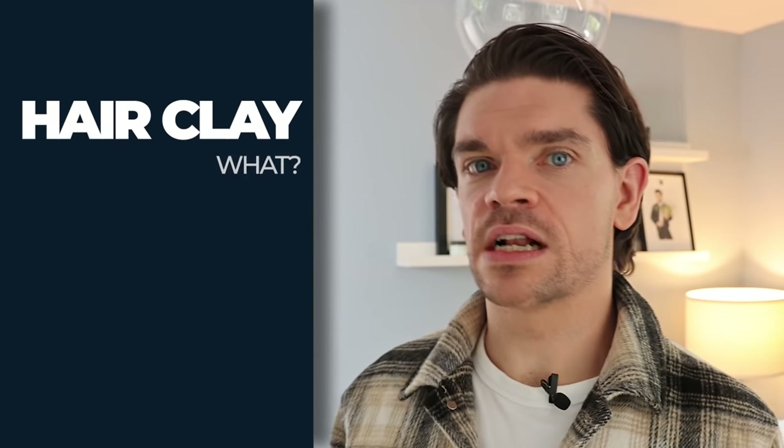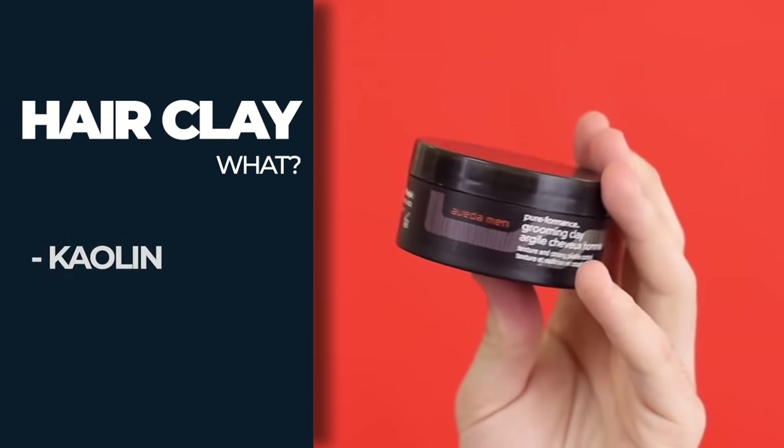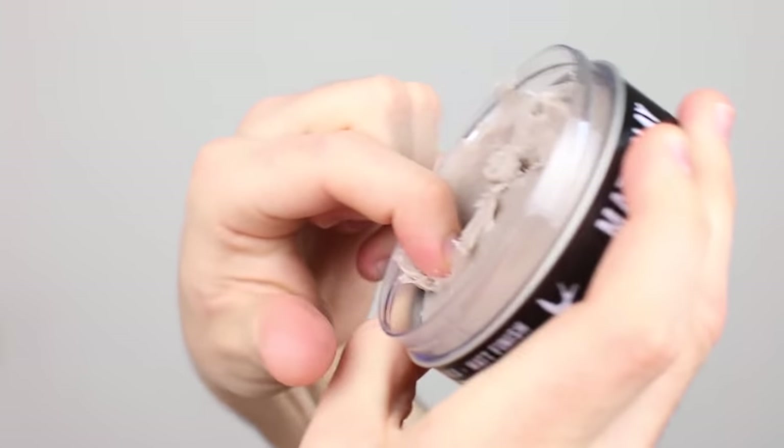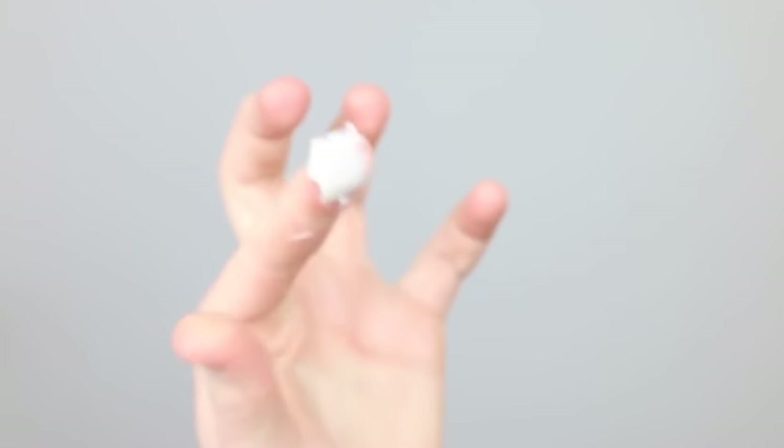I absolutely love hair clays. If you're wondering what a hair clay is, a hair clay generally has either kaolin or bentonite, or both, as some of these products do. They are sort of earthy components and ingredients that give the hair a matte to natural-looking finish. In terms of hold, you can get anything from light to medium to strong. A hair clay can be used by anyone, and there is a product here that will suit you.